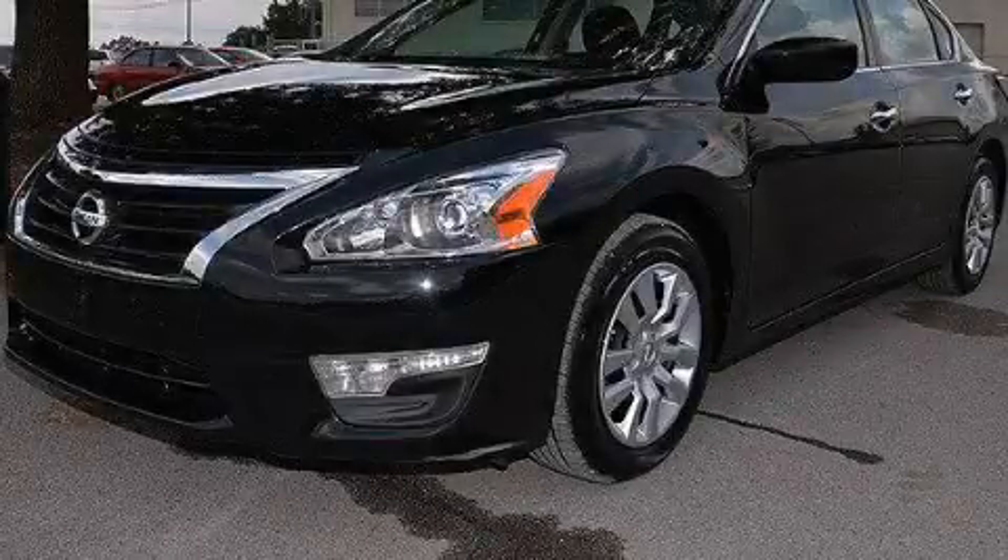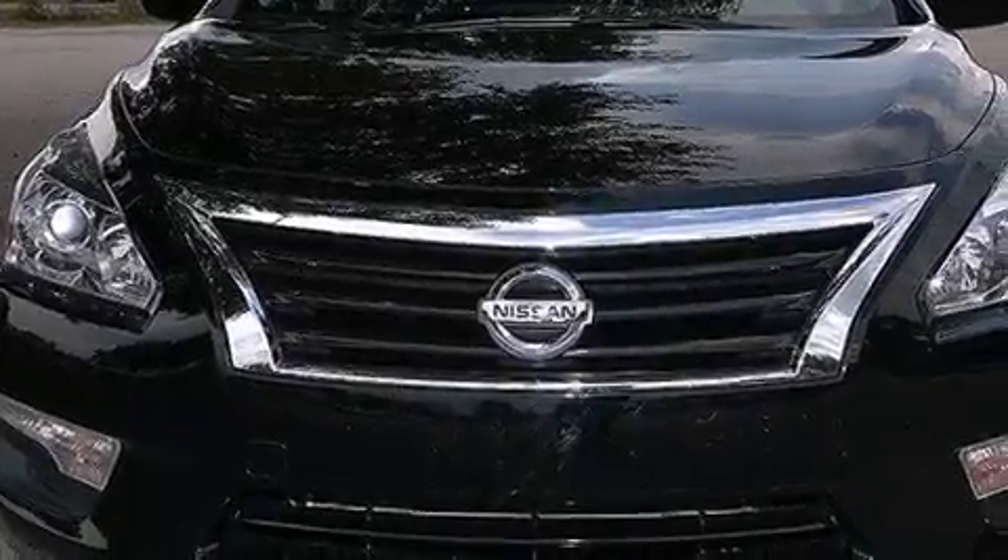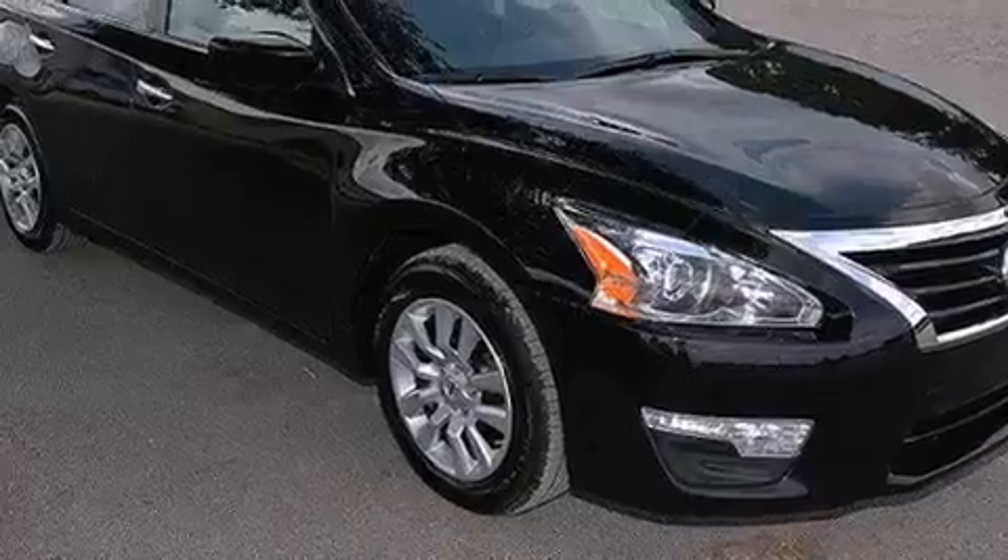This is a 2015 Nissan Altima. It has a 2.5-liter four-cylinder engine and automatic transmission. Plus, having just come off lease, this automobile is in like new condition.